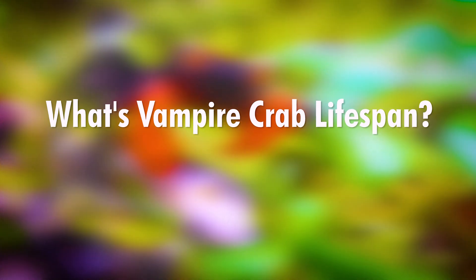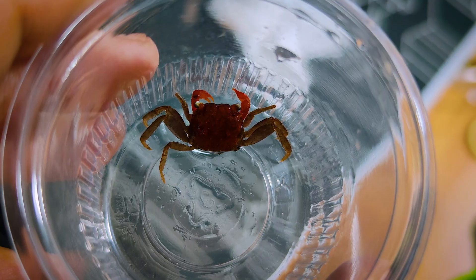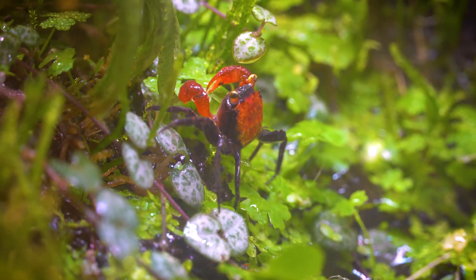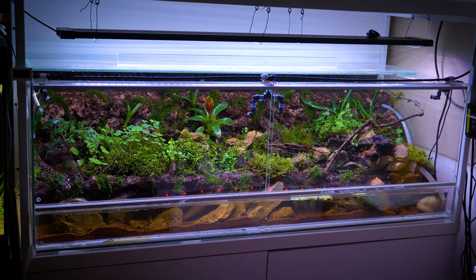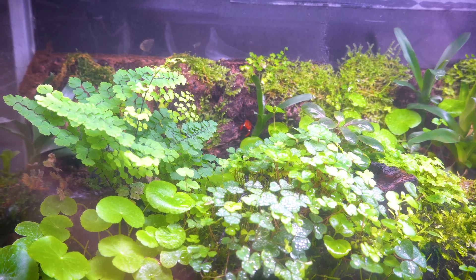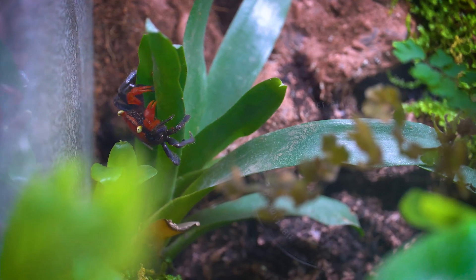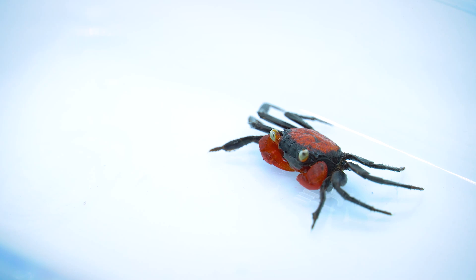What's the vampire crab lifespan? Vampire crabs have a relatively short lifespan, typically ranging from 2 to 3 years in captivity. Several factors influence their longevity, including diet, habitat conditions, and genetics. Proper care, such as maintaining ideal habitat conditions, providing a balanced diet rich in essential nutrients, and ensuring a stress-free environment, can help maximize their lifespan. Understanding the relatively brief but captivating life cycle of vampire crabs underscores the importance of responsible care.